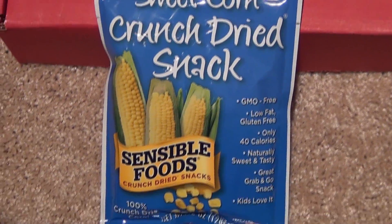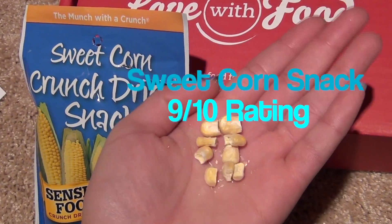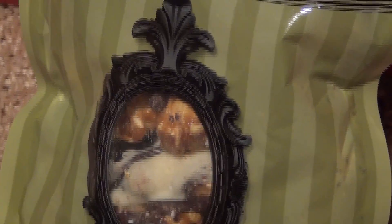The next is a sweet corn dried snack, and it was surprisingly — I really don't know what to think of it still. It is pretty good, pretty tasty. I like how it kind of tastes salty, so yeah, that was pretty good.